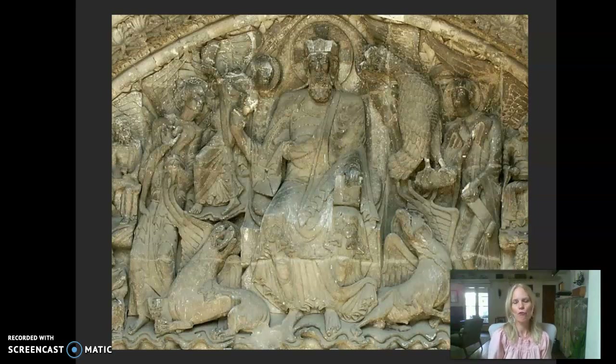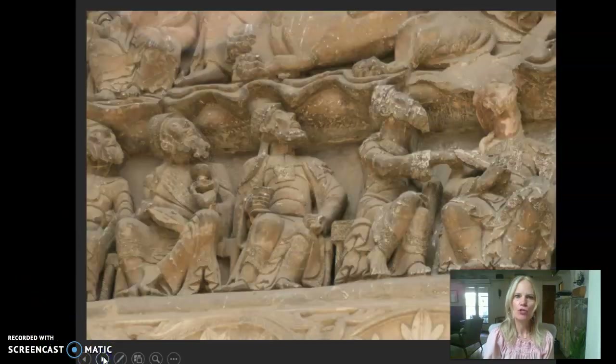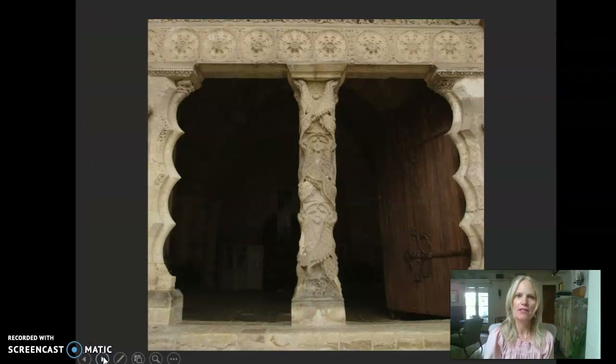That does it for today. Next time we'll get into more tympanum sculpture — a close-up of some of those kings craning their necks — as well as a sculptural post that supports the tympanum at the doorway. It's a great example of sculpture that I want to share with you, so I'll save that for another video.